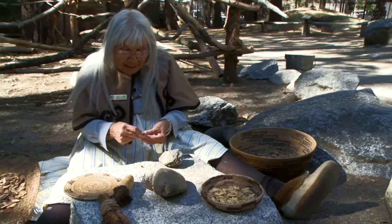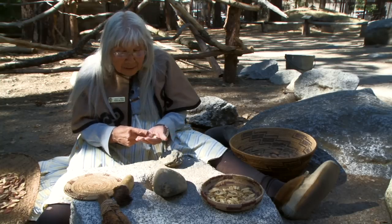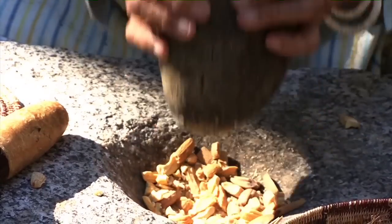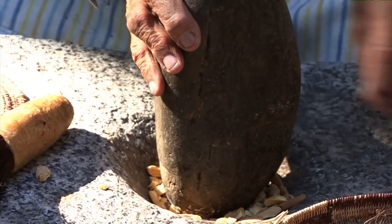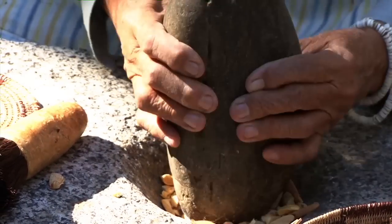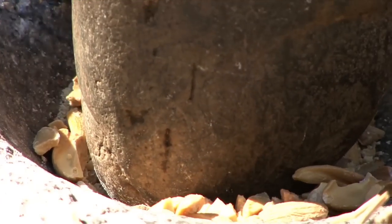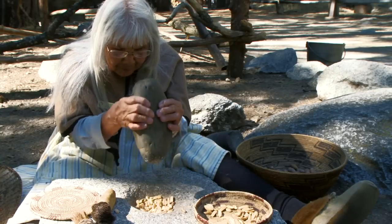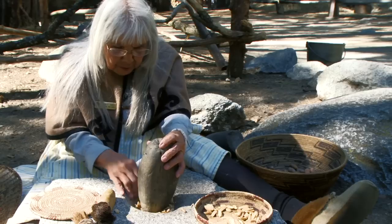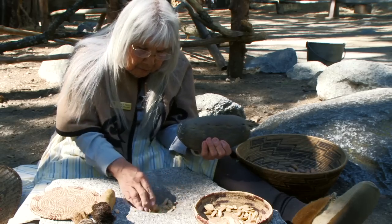You're not guaranteed you're going to have a good acorn every time you crack it — it's just natural that you'll have some that aren't good. I was newly married and in the village, and I could hear this pounding. I went over to where Lucy Tellis' house was, and she was sitting out there with a pounding rock, pounding her acorns. You'll be surprised how quickly you can get your flour when you do it this way. See, some of it is already turning into flour down there.